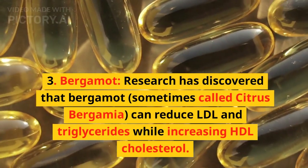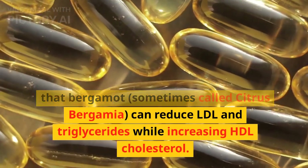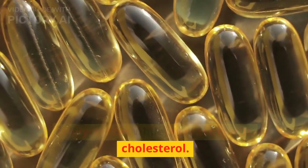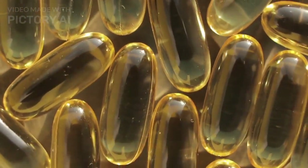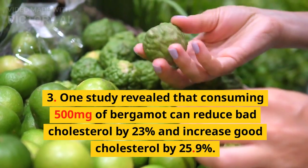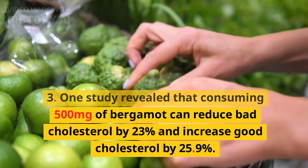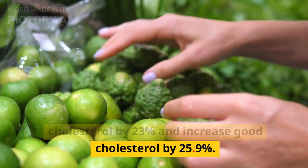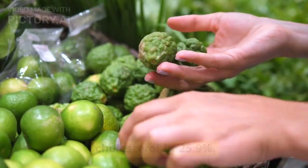3. Bergamot. Research has discovered that bergamot, sometimes called citrus bergamot, can reduce LDL and triglycerides while increasing HDL cholesterol. One study revealed that consuming 500 mg of bergamot can reduce bad cholesterol by 23% and increase good cholesterol by 25.9%.